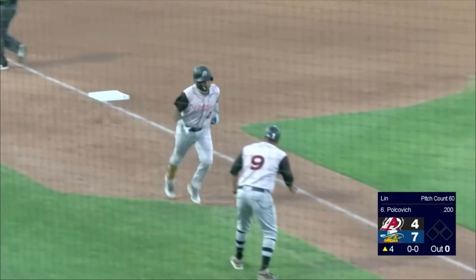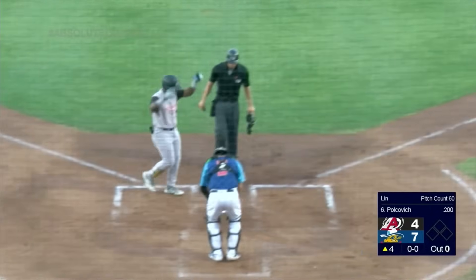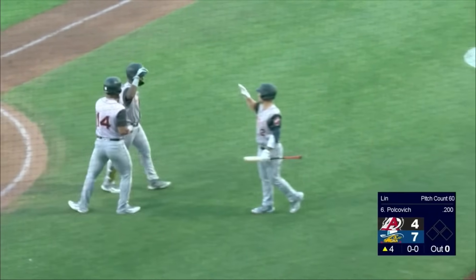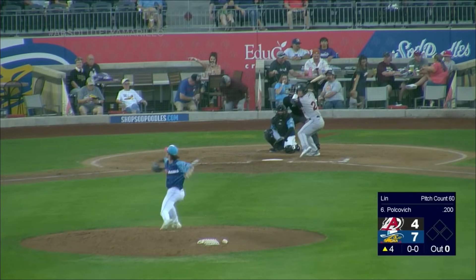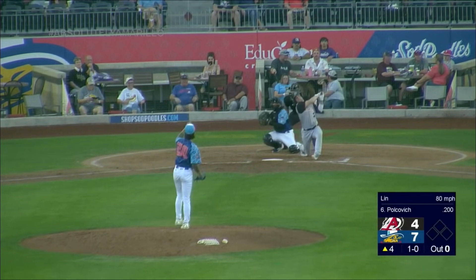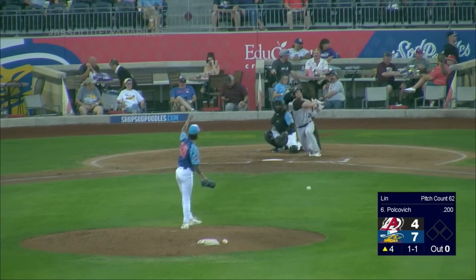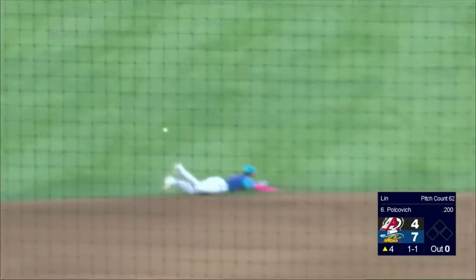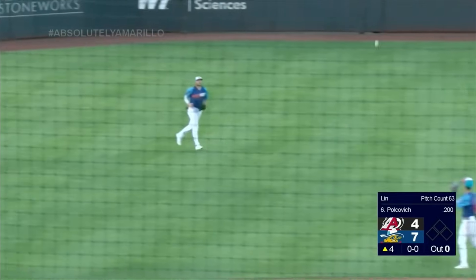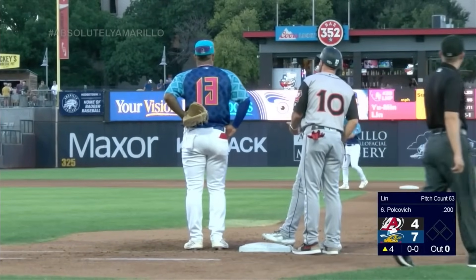I'm not liking this right now. Yu Min is getting hit really, really hard. Three runs — that's a completely different game than five runs last night. In the 1-2-3 second, there's a good run for Amarillo, and we're not even through the fourth inning. Now a ground ball up the middle, Vicuna dives — it's beyond his reach. Three straight hits against Yu Min Lin, and that's now five against the lefty.